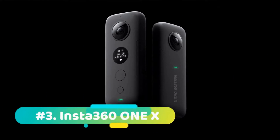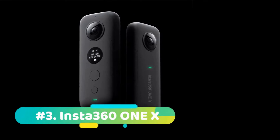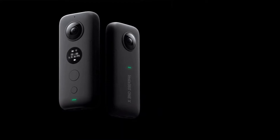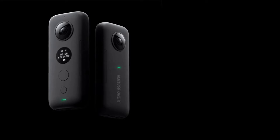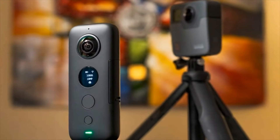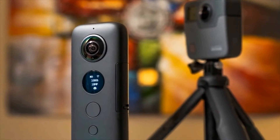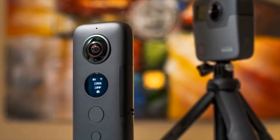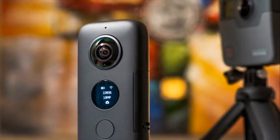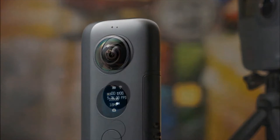At number three we have the Insta360 1X. Although the Insta360 Evo offers both 360 imaging and 3D, the enduring appeal of the Insta360 1X is undiminished, thanks to its shirt pocket design, excellent stabilization, and an app that offers advanced video editing and subject tracking on your smartphone. Insta360 makes a great play about this camera's six-axis gyro system and FlowState stabilization, and it's every bit as good as they say.